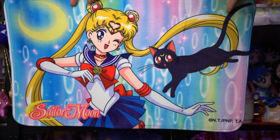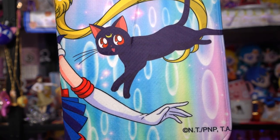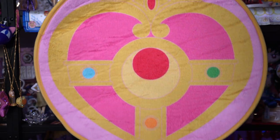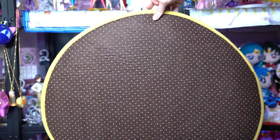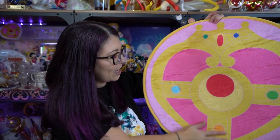I got this bath mat because I'm extra and really wanted a Sailor Moon bath mat. It features a classic anime drawing of Sailor Moon and Luna with a pretty watercolor background and bubbles. It's also pretty big and has a nice rubber lining at the bottom to keep it from slipping. Lastly, this floor mat features the cosmic heart brooch of Sailor Moon and is gorgeous. It also has rubber buttons at the bottom to prevent slipping — it's so shiny and super extra, and it's totally going in my Sailor Moon room.